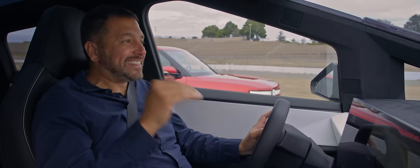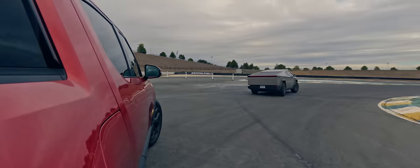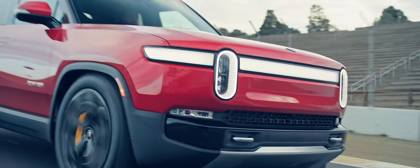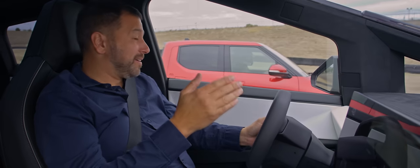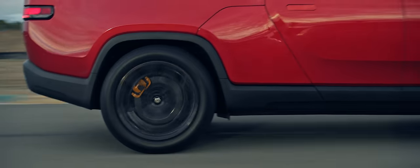This weighs 60 pounds less than that truck does, despite being seven inches longer and four inches wider. That is unbelievable. This left the Rivian for dead, despite the fact that this is on mud tires and that's on summer performance tires.